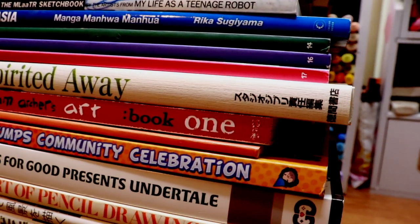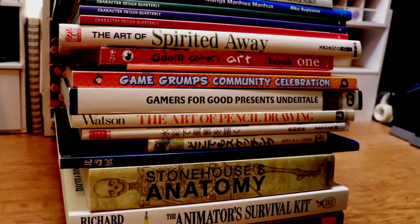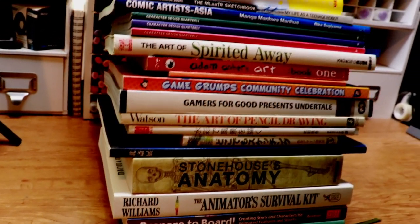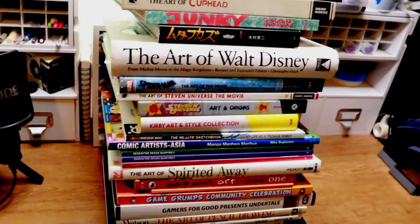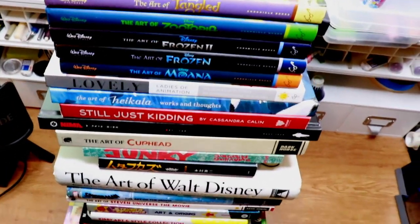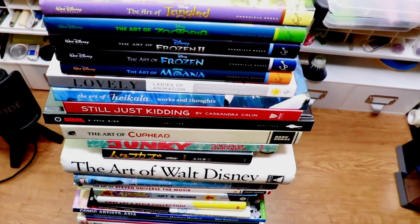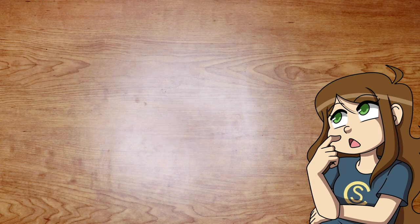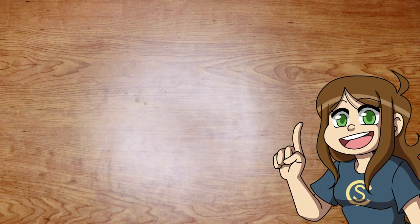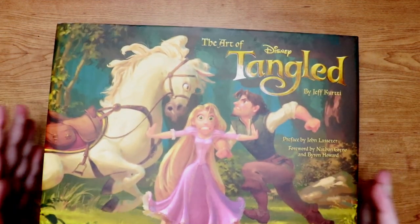I'm going to be breaking up these books into different categories: an 'Art of' section for specific movies and things like that, then books published independently by the artists themselves, a couple of zines and collections, and then a couple of study books that I look at sometimes. First up, probably the most fun ones are the art of movies. Let's start with the Disney ones.